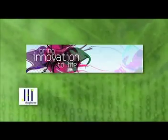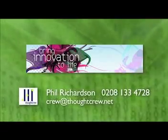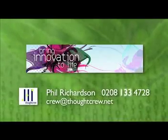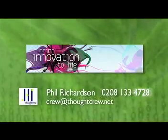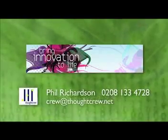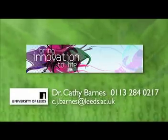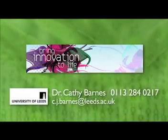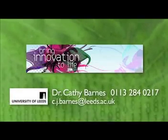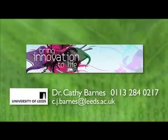To see how 4 billion years of evolution can help your business bring innovation to life, please contact Phil Richardson at ThoughtCrew on 0208 133 4728 or email crew@thoughtcrew.net. Alternatively, call Dr Cathy Barnes at Leeds University on 0113 284 0217 or email c.j.barnes@leeds.ac.uk.